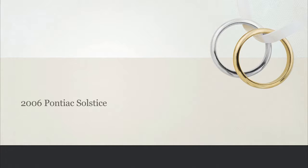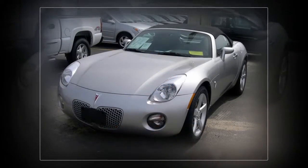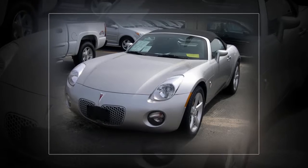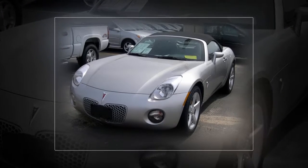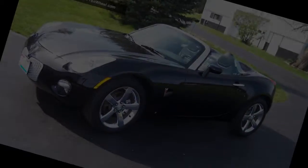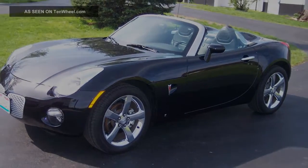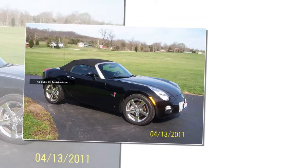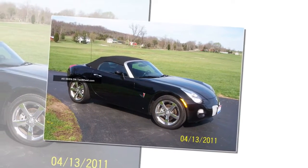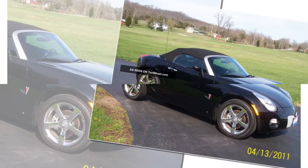The Pontiac Solstice is a roadster from the Pontiac Division of General Motors. Introduced at the 2004 North American International Auto Show, the Solstice began production in Wilmington, Delaware starting in mid-2005 for the 2006 model year. The exterior styling of the production Solstice is similar to that of the 2002 Solstice concept that preceded it. Pricing begins at $19,995.